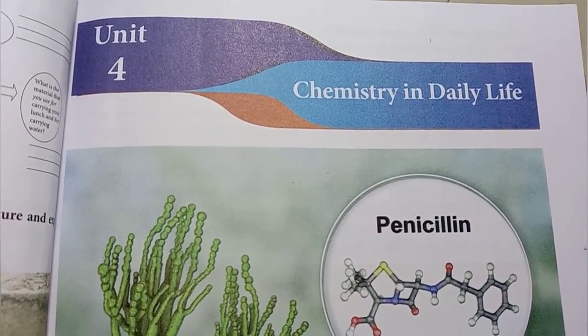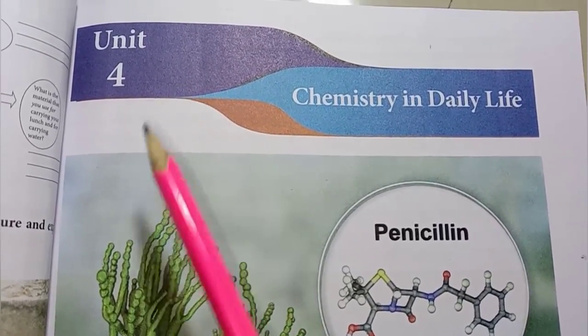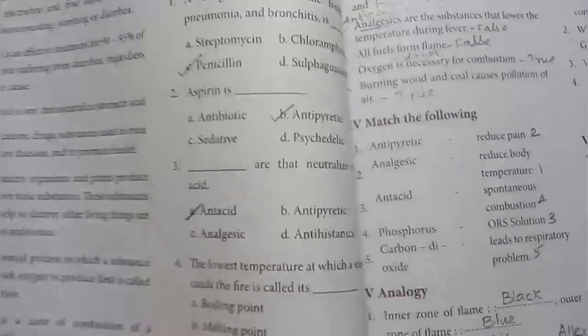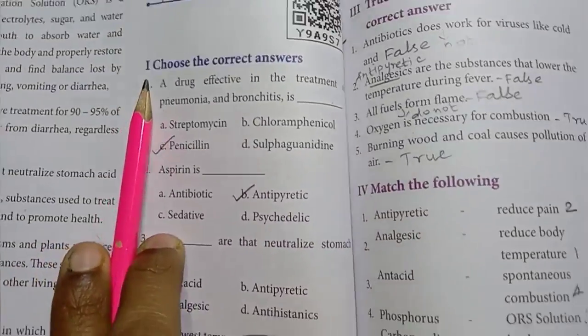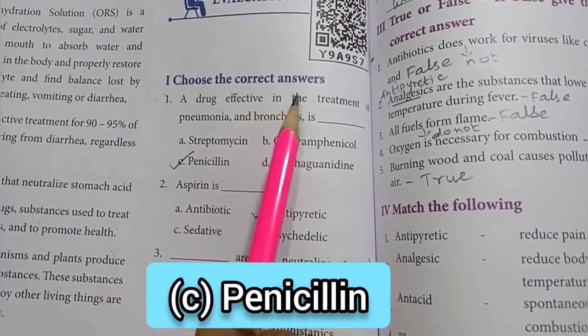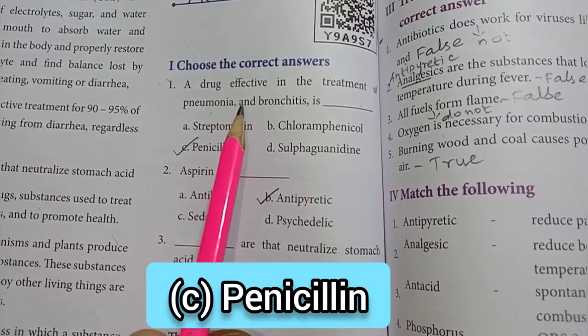Hi all, in this video: 7th standard, Term 3 Science, Unit 4 – Chemistry in Daily Life, lesson book back exercise. Roman numeral 1: Choose the correct answers. First one: a drug effective in the treatment of pneumonia and